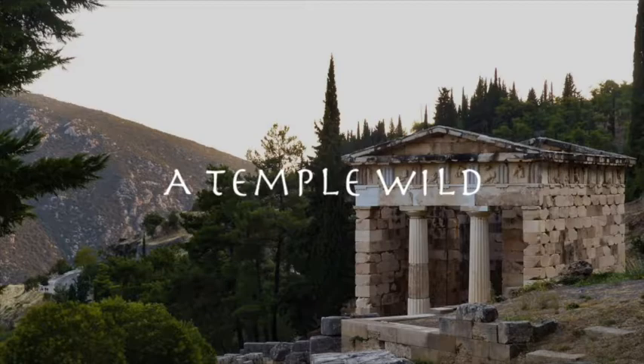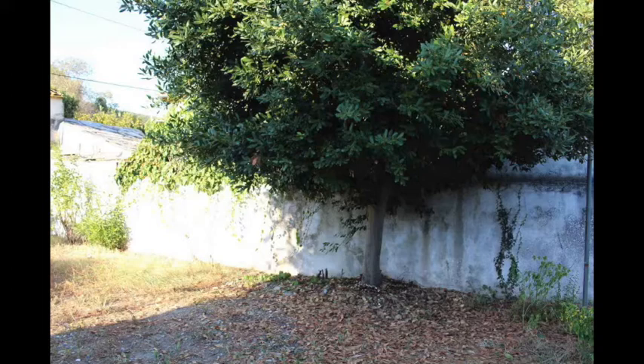We often get these really strong storms that come down off the mountain with these incredible winds. One of my favorite things to do during a storm like that is to sit in our kitchen and look out at our garden where we have this incredible bay laurel tree that grows against one of the walls in our garden. I just love to watch it dancing and moving in these winds.